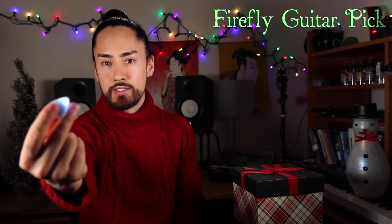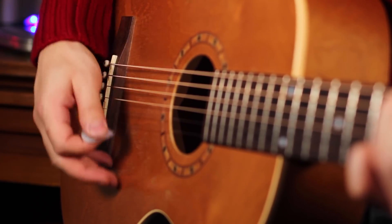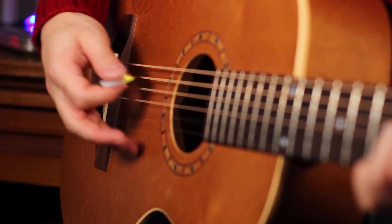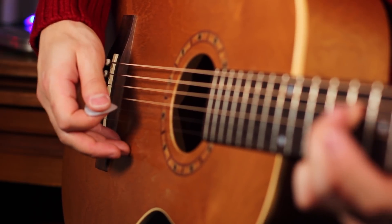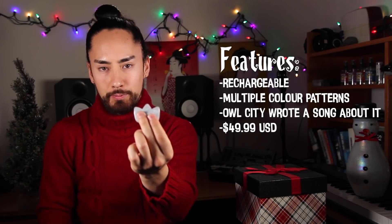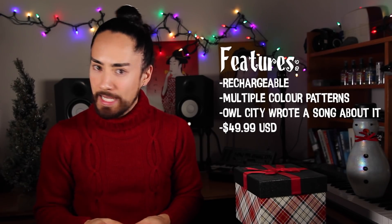Our first gift today is the Firefly Guitar Pick. Have you ever wished you had the Star of Bethlehem flickering away in your fingers as you played guitar? That's what this pick mimics — it lights up as you hit the strings in time with your strums. Whether you're playing Light My Fire or Blinded by the Light, this pick is straight-lit. The Firefly Pick is available in a number of different color patterns, it's rechargeable via USB, and it comes in just below our threshold at $49.99.